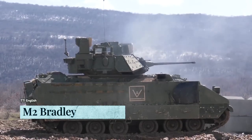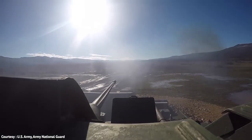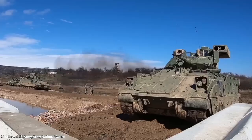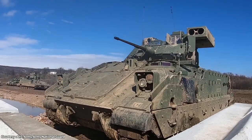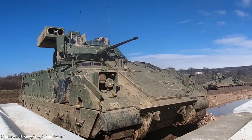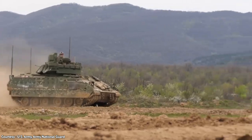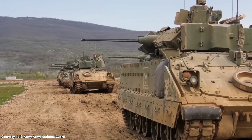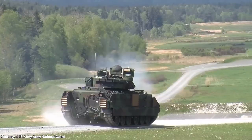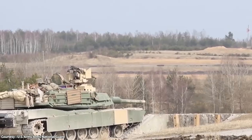The M2 Bradley is an American infantry fighting vehicle that served in the 2003 invasion of Iraq. Designed to transport and protect soldiers from small arms fire, it is operated by a crew of three and can carry six fully equipped soldiers. These vehicles are built to suppress and eliminate enemy threats. With a program cost of $5,664,100,000, the M2 Bradley is not to be trifled with.